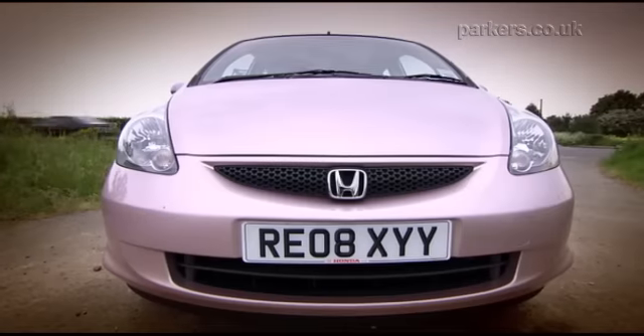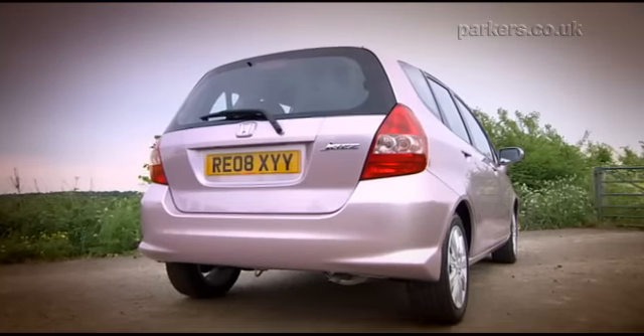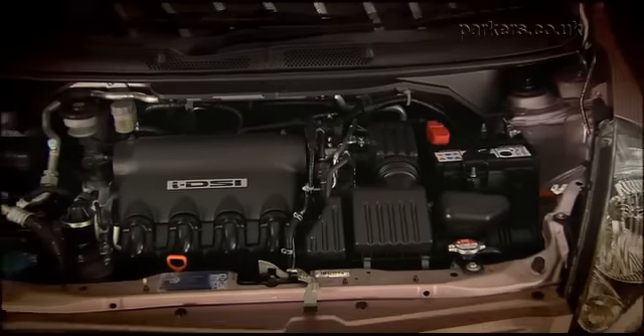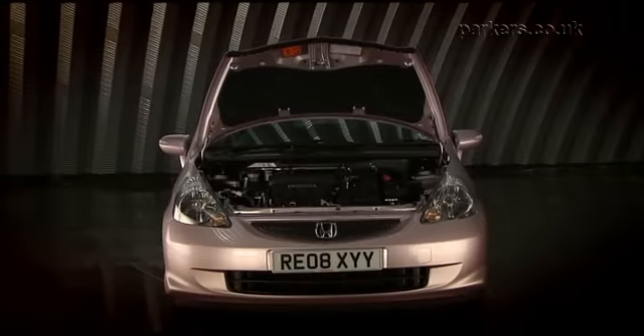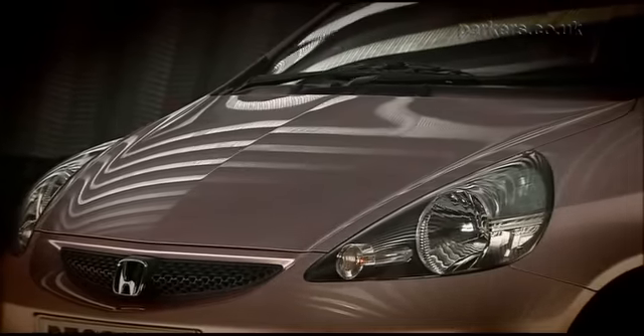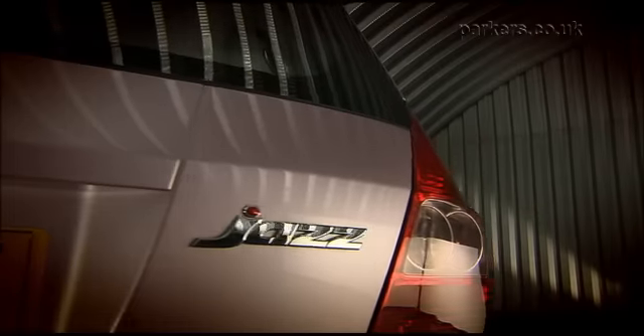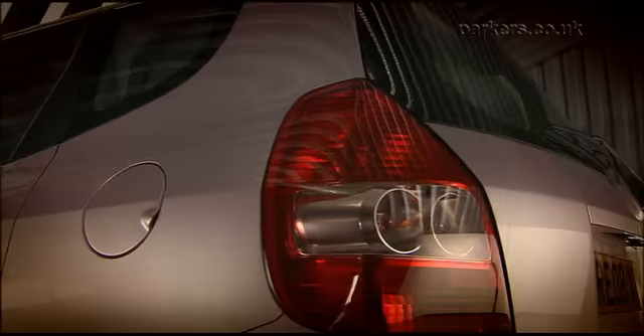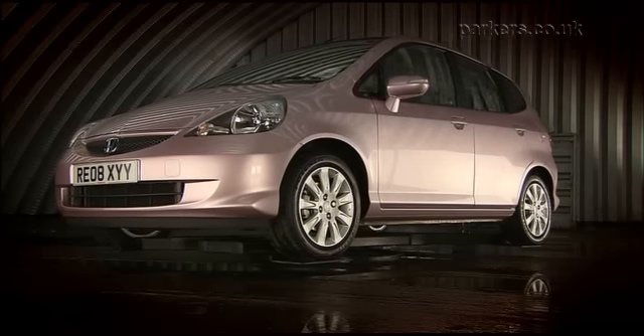Strong demand for used Jazzes has kept values very stable, so it's a great buy. The 1.4 litre engine is the better all-round choice and gives away little in economy. Go for the Jazz and you'll have one of the best small cars around. It's almost impossible not to love the Honda Jazz. It has cheeky looks, chirpy performance and more flexibility than an Olympic gymnast. Mix in Honda's superb build quality and reliability and the Jazz is a great choice for anyone looking to buy a supermini.